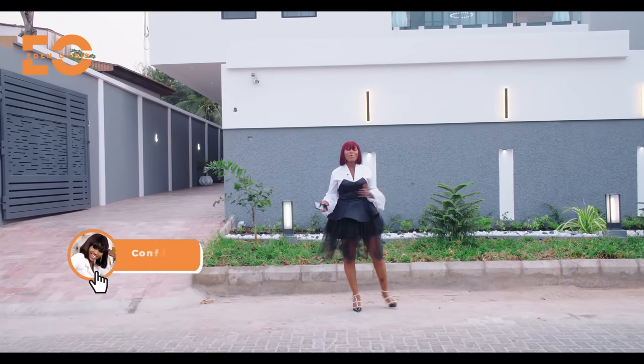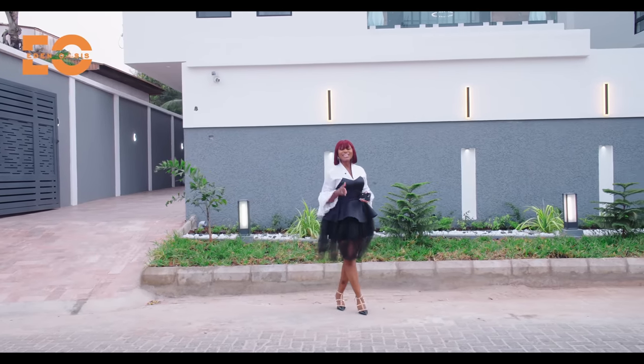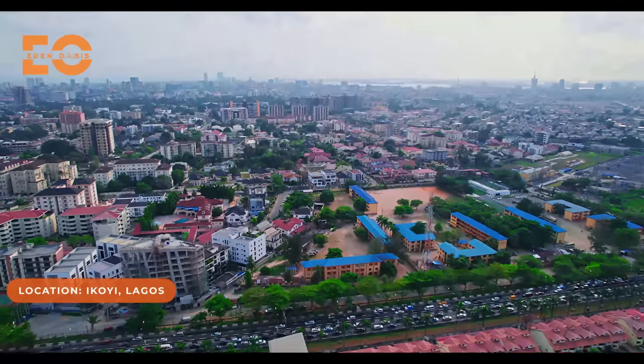My name is Confidence. And welcome to my 1.2 billion naira listing right here in the city of Lagos. It is in Lagos' prestigious location, Ikoyi, one of the finest locations in Nigeria.